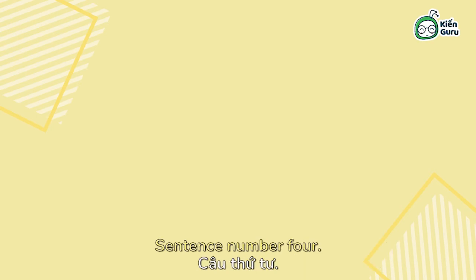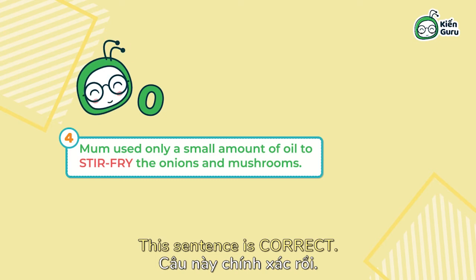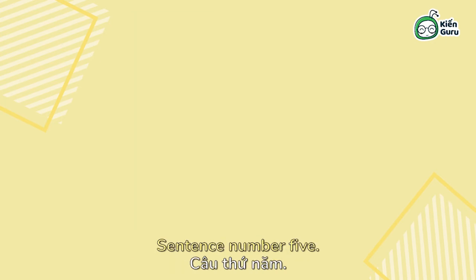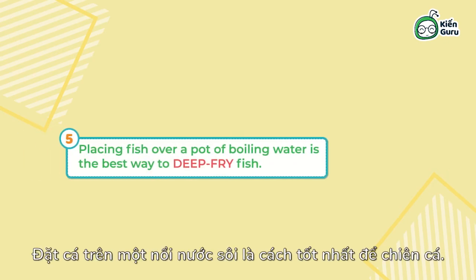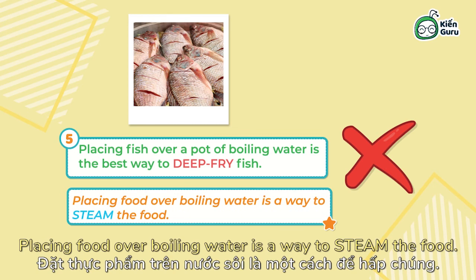Sentence number four: Mum used only a small amount of oil to stir-fry the onions and mushrooms. The sentence is correct — cooking by the stir-fry method requires only a small amount of oil. Sentence number five: placing fish over a pot of boiling water is the best way to deep-fry fish. This sentence is incorrect — placing food over boiling water is a way to steam the food.